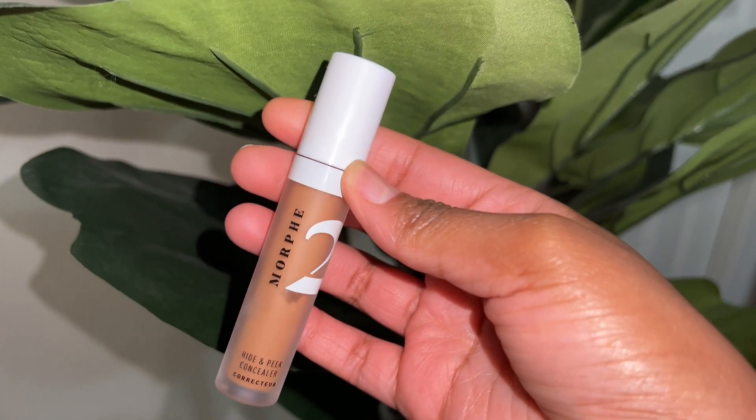A product that grew on me is the Morphe 2 Concealer in the shade Pika Sienna. I didn't like it at first because it didn't have enough coverage, but I realized it's a concealer for when I'm running late and just want a light look. It is thinner than other concealers I use, like the LA Girl. I do like to let it sit for a little bit before blending, but for quick spot concealing it works great.